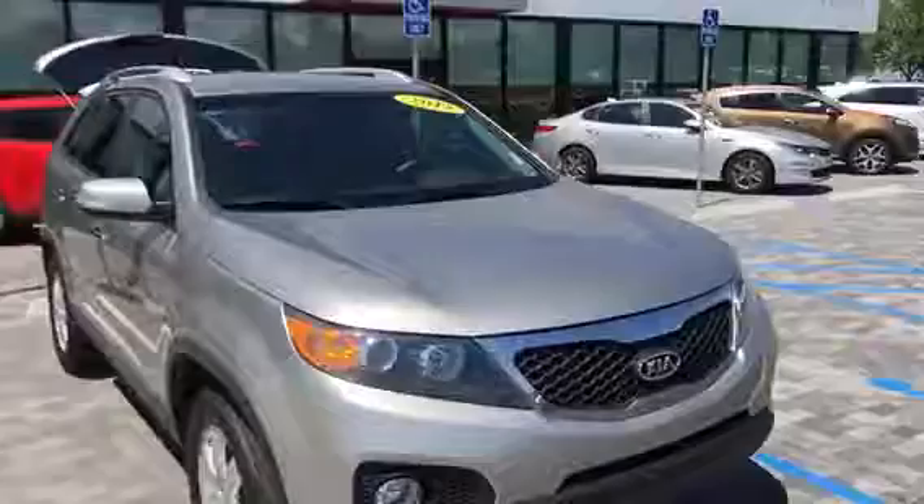Good afternoon. David Whitten, Jim Richards here at Team Gunther Kia, our new store right on I-10 in Daphne at exit 38. Wanted to thank you for inquiring about this 2013 Kia Sorento, and I wanted to show you a quick video of this vehicle.